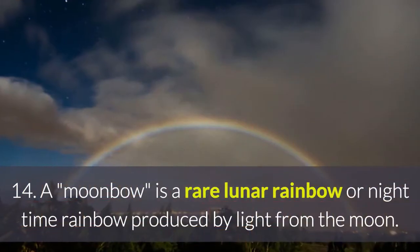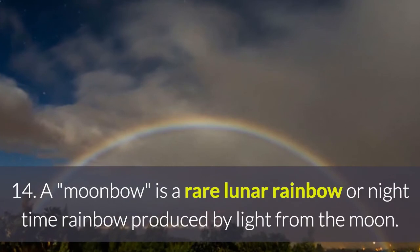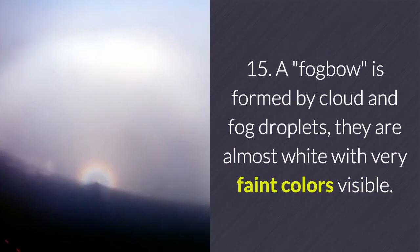13. Very rarely, light can be reflected three or four times within a water droplet, which produces even fainter tertiary and quaternary rainbows in the direction of the sun.